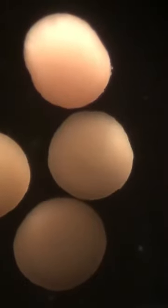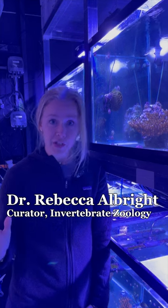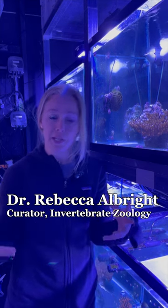Having access to eggs and sperm and embryos and larvae and juvenile corals really gives us this window into life strategies and helps us understand population dynamics and biodiversity at large.